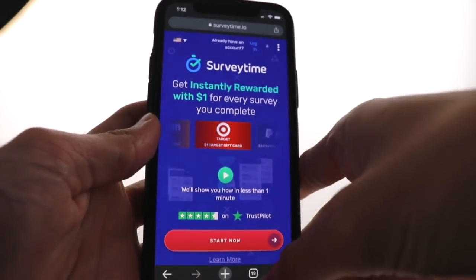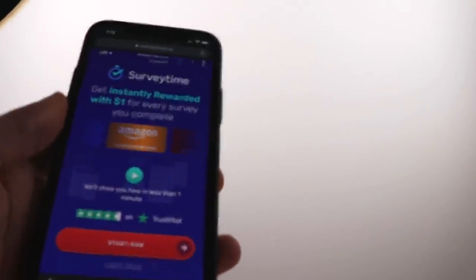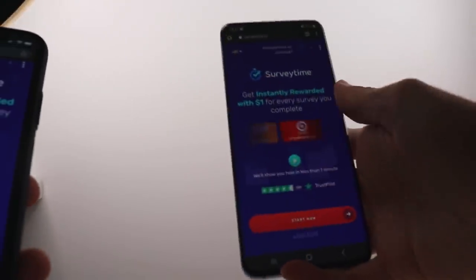The first app I want to share with you is called Survey Time and it's available for both iOS and Android. You can see it right here on an iPhone as well as on a Samsung Android device.